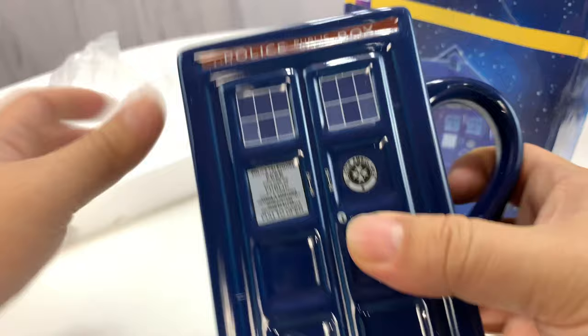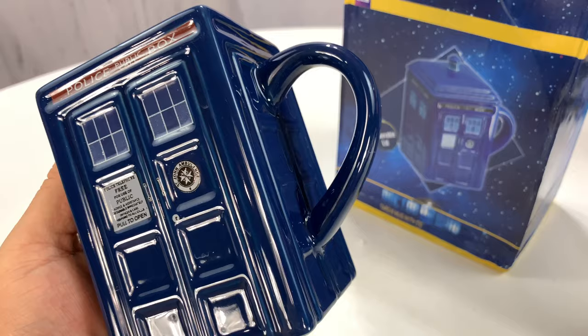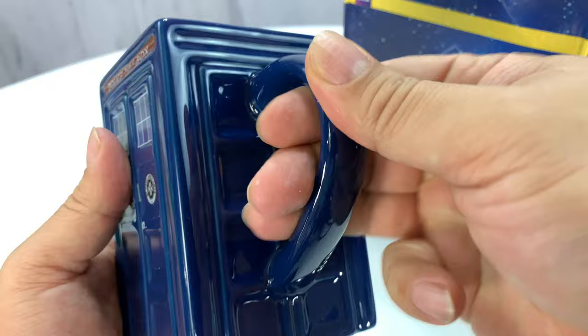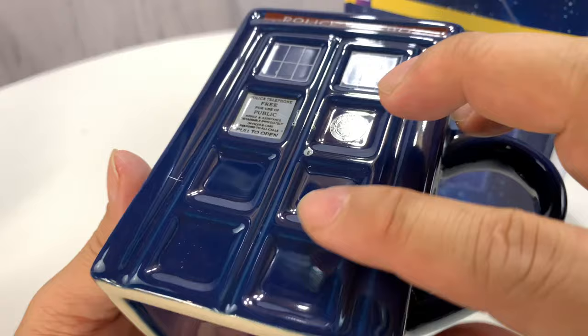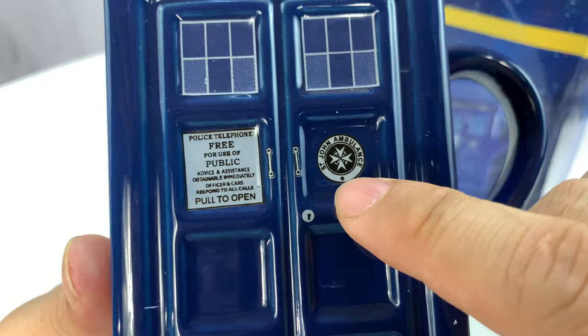Hallelujah! That is awesome. Let's go ahead and take a look at this. Pretty cool looking — it's got this beautiful blue finish. It's got a typical mug handle on one side, but what makes this really different is that it is rectangular, it's square. We have relief on the outlines of the door with each of the panels, and we also have the windows and the designs.